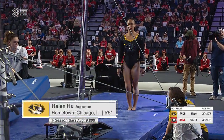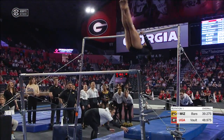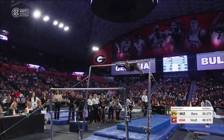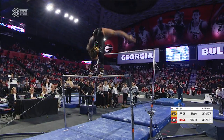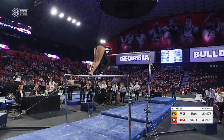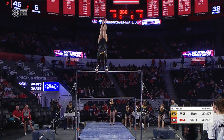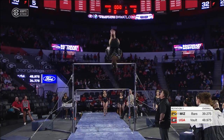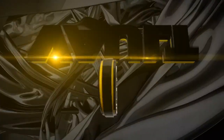We get a look at Helen Hu, and this is so big for Shannon Welker, Sarah, and this Missouri team to get her back in the bars lineup. She made her debut last week with a 9.8, and you can see why — that beautiful connection right down to the low bar, nice packed salto, she's landing those handstands on top of the bar. Believe it or not, she is actually capable of an even more difficult bar routine, but Coach Welker is happy to have that back in the lineup.